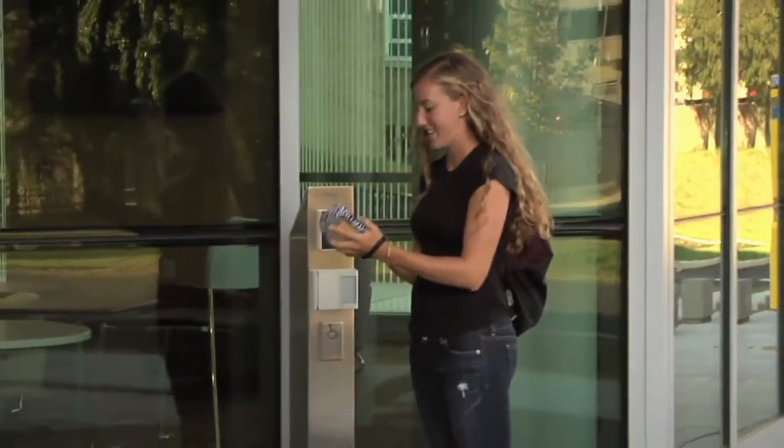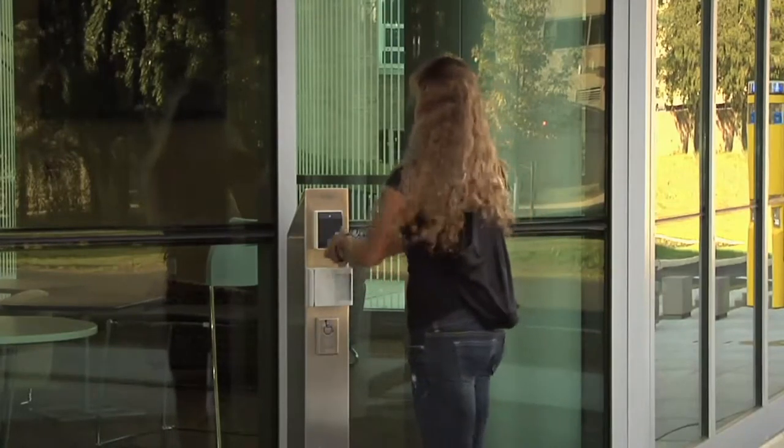Thank you so much, Marianne, and thanks for continuing with your charity work with pets. Coming up in about eight minutes, we're going to go outside and talk about spring cleaning.